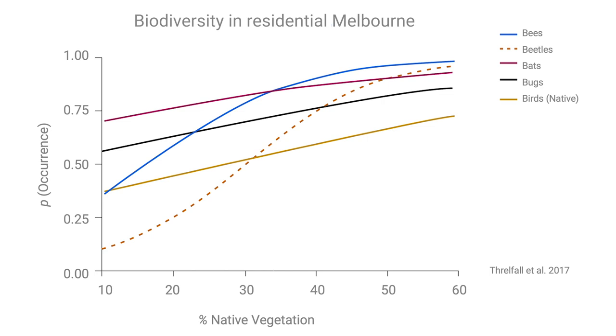In Melbourne, Australia, researchers sampled golf courses, public parks, and residential neighborhoods. They measured the vegetation — the amount, number of species, and how many were native — as well as the species richness of bats, birds, bees, beetles, and bugs. Across all these animal groups, there tended to be more species in places with a higher proportion of native vegetation.